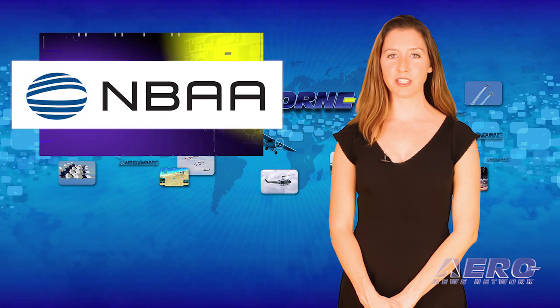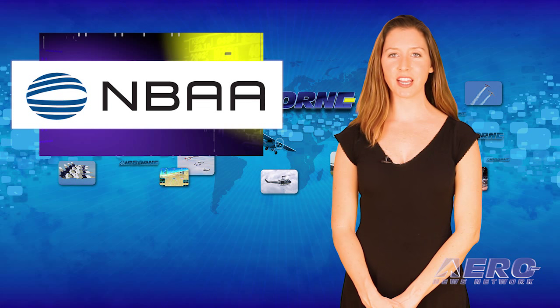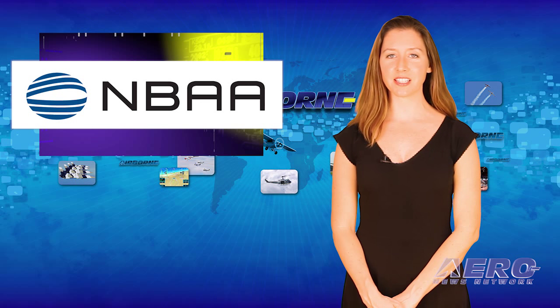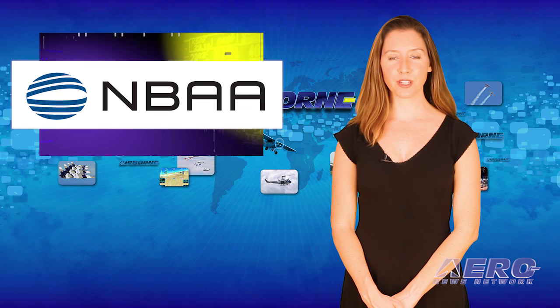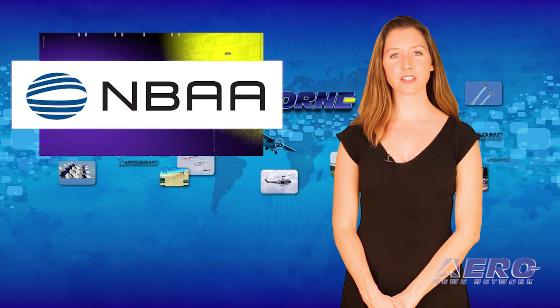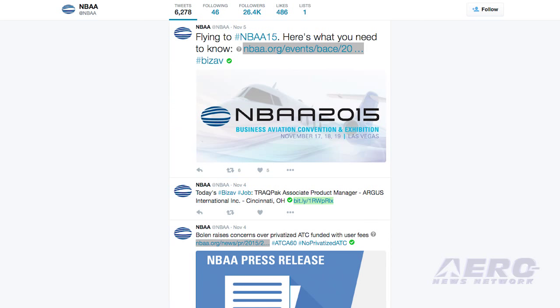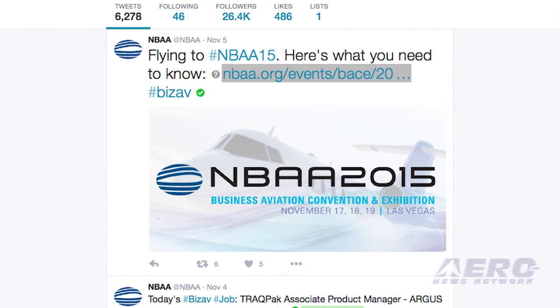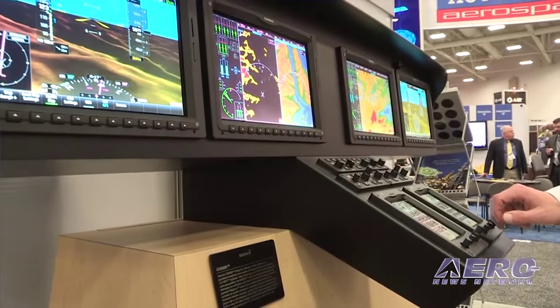Here's another reminder about NBAA's Business Aviation Convention and Exhibition that takes place in Vegas on November 17th through the 19th. It will bring together 25,000 key aviation contacts from around the world, including current and prospective business aircraft owners, manufacturers, and customers, into one meeting place. The A&N crew is packing up and will be there to bring you all the news.